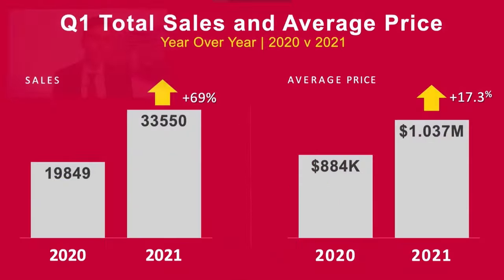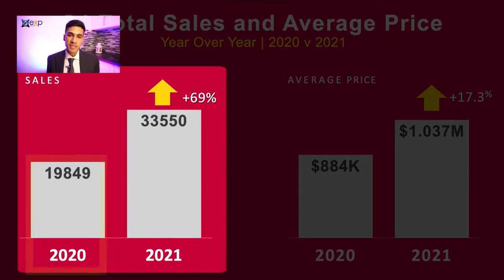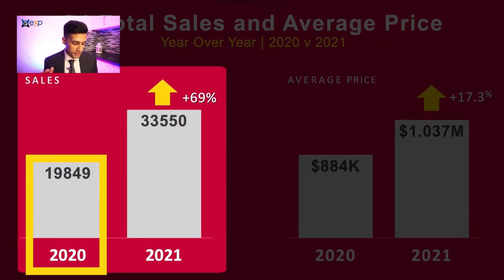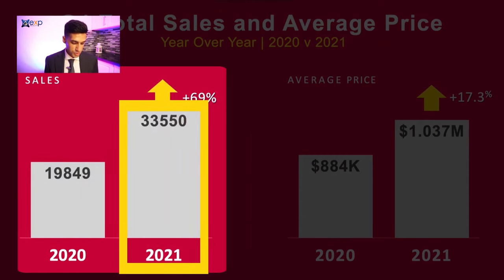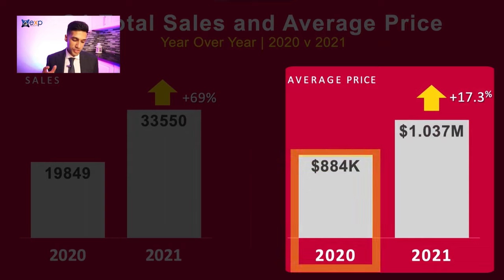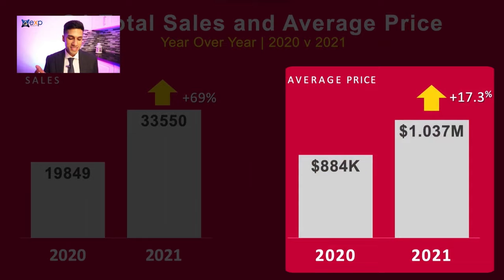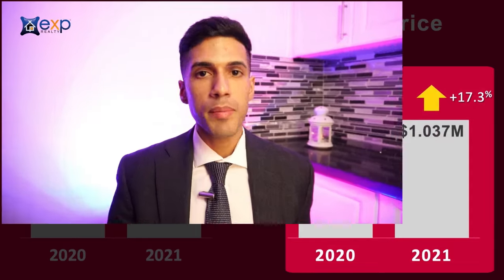Taking a look at Q1 total sales and average price, there was a pretty significant increase in the number of transactions. In Q1 2020 there were 19,849 sales, but in Q1 2021, despite COVID and the lockdown, there were 33,550 sales — a 69% increase. The average price in 2020 was $884,000, and in 2021 the average price was $1,037,000, covering all styles of properties across the greater Toronto area — a 17.3% increase. So it's clear that despite prices being high, there is certainly demand, perhaps due to the low cost of borrowing money at this time. We are seeing a slight transition in the marketplace.